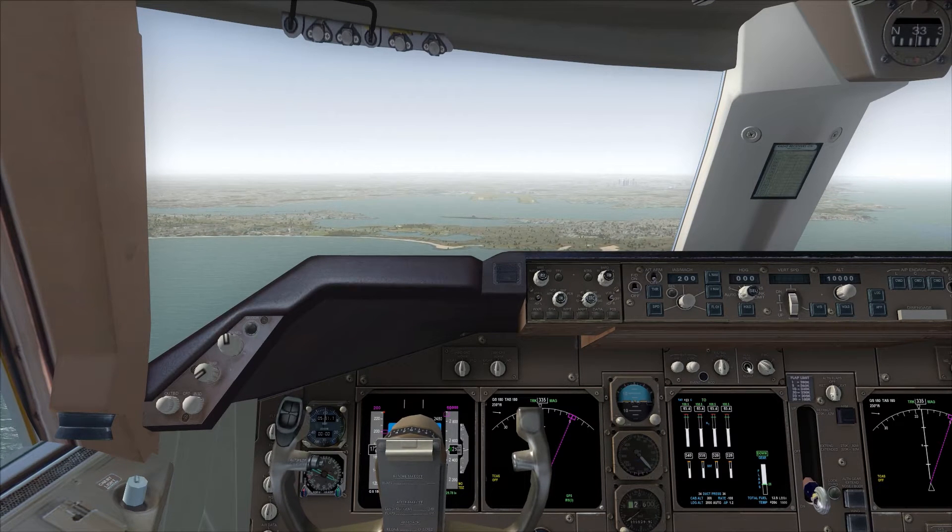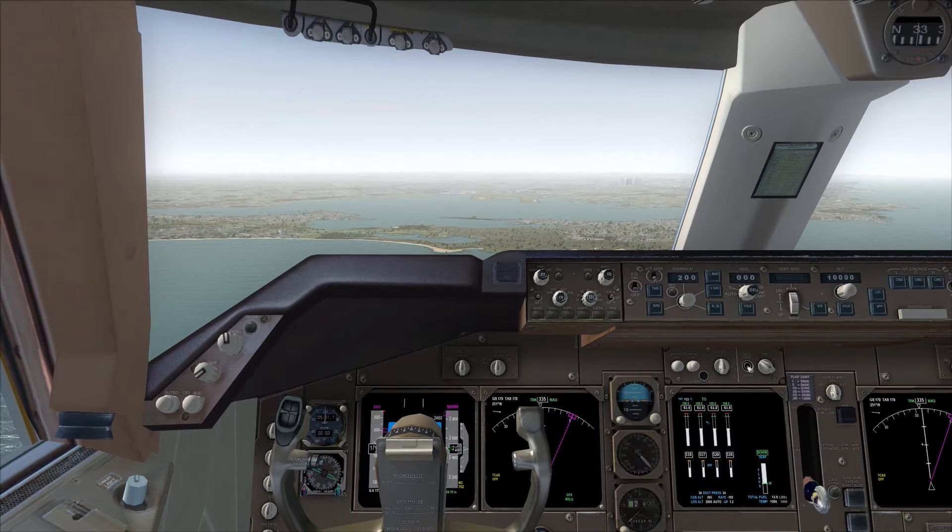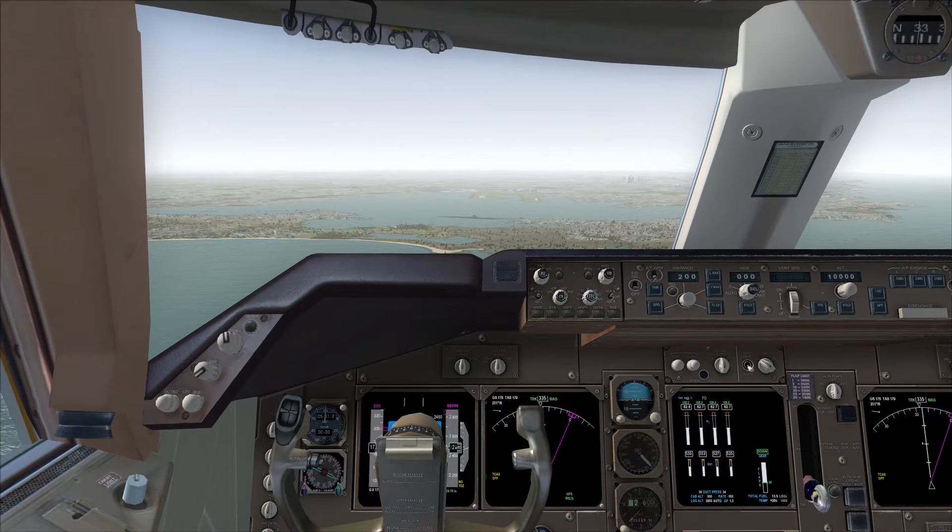FAA in Sydney approach, g'day. Descend to 8000, runway 34L. Expect independent visual approach. Descend to 8000, runway 34L. Look at Q18.